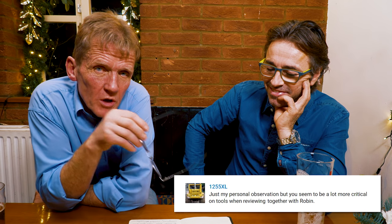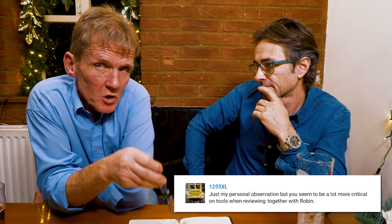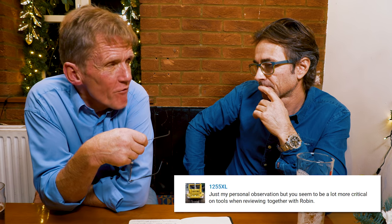One viewer says Roger tends to be more critical when working with Robin than when working on his own. When I did the DeWalt solo, I gave it a clean bill of health — I was genuinely impressed by it as a machine. But Robin is a nice guy, everyone says it, and I try to get him to be a bit more critical — I'm playing devil's advocate. Sometimes I think he's a bit too forgiving to manufacturers, so I try to stick the boot in.